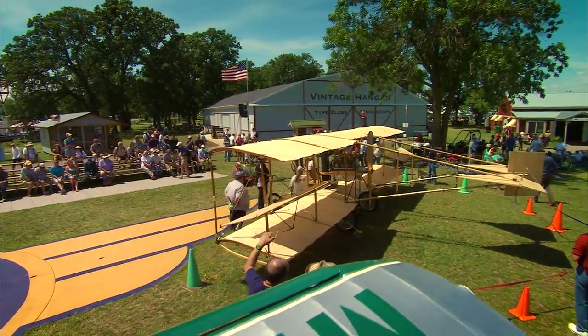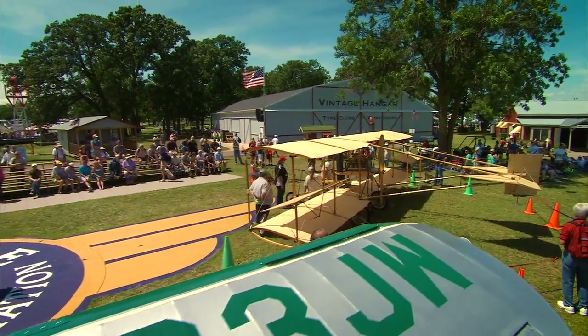Stay tuned. We hope to one day see this aircraft flying at AirVenture.